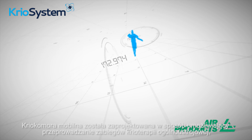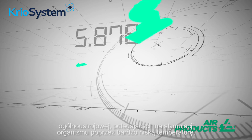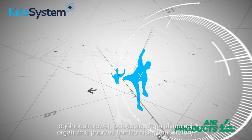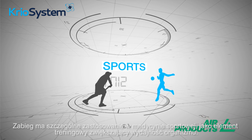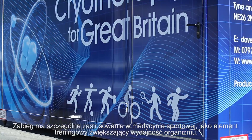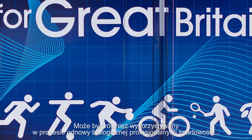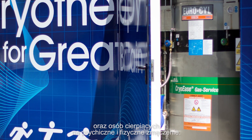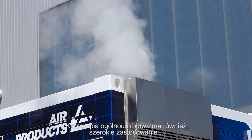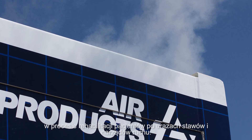The mobile cryo chamber is designed to perform whole body cryotherapy treatments, using very low temperatures to stimulate and make use of the body's physiological reactions to cold. The treatment is particularly applicable in sports medicine as part of a training program to enhance sporting performance. It can also be used for biological renewal in professional sportsmen, as well as for adults suffering from mental and physical exhaustion.